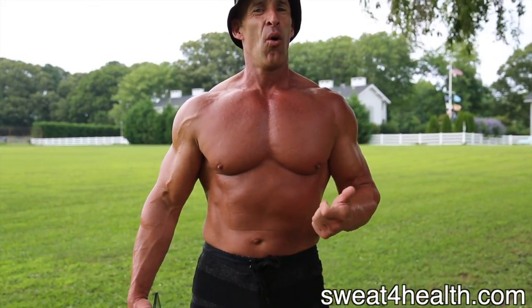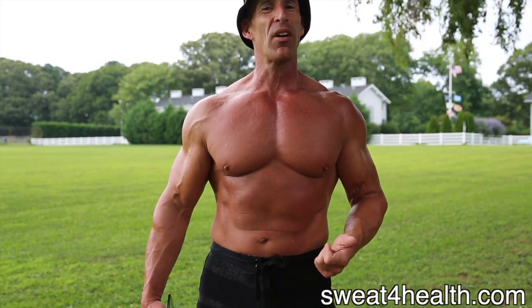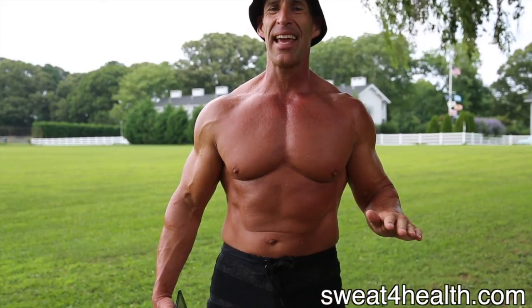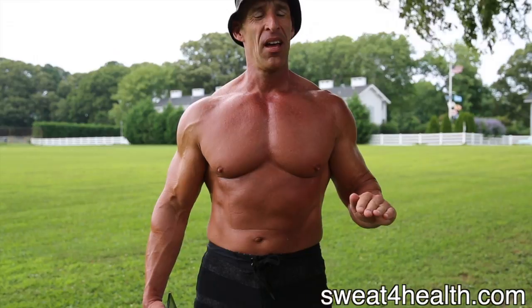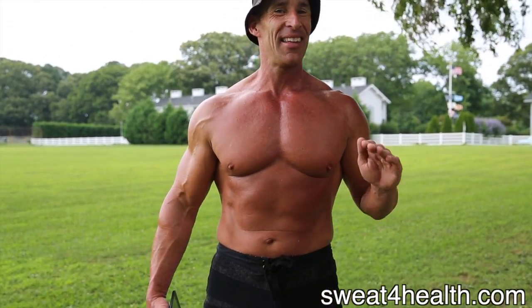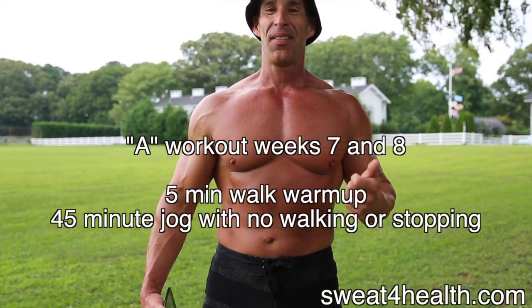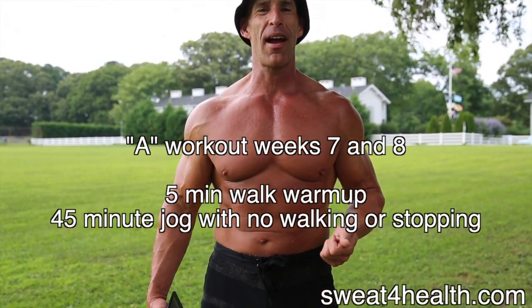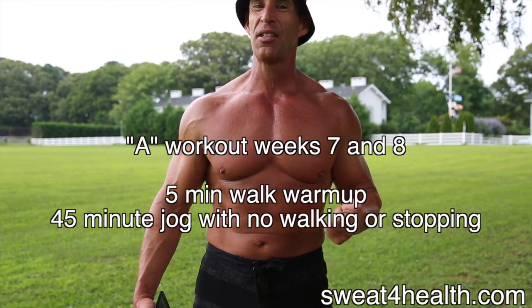We're going to do a five-minute warm-up of walking, and then we're going to do a 45-minute jog. By this point, you have a good idea of what your speed is, what you can maintain. Choose the speed that you can maintain for 45 minutes — so this is going to be a total of 50 minutes. This is getting you ready for boot camp. The A workout in Week 7 and 8 of this program: five-minute warm-up and then jog for 45 minutes. No walking, no stopping.